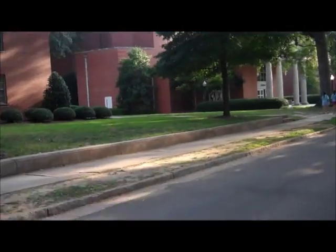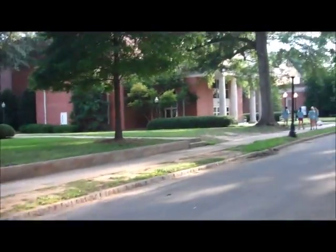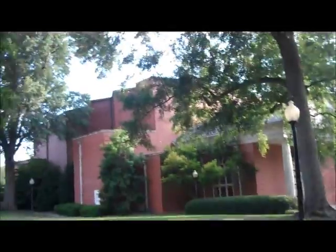That's the Edwards building right there. I don't know what you study in there — I think it's like music and stuff like that. Music appreciation. Edward Hall — we study music appreciation and other artsy stuff.